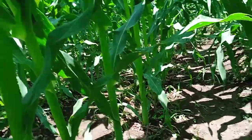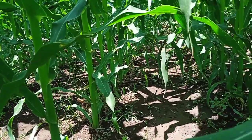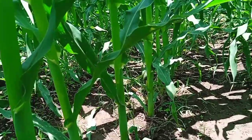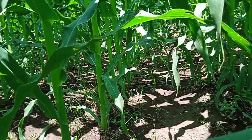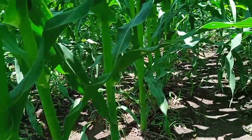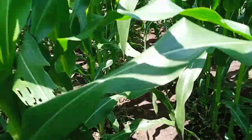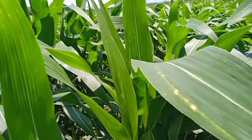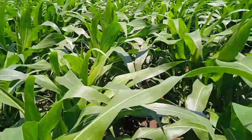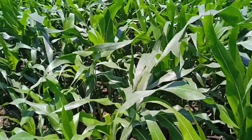Mungkin sampai disini dulu teman-teman, update jagung jenis varietas NK Perkasa. Mudah-mudahan bisa bermanfaat. Wassalamualaikum warahmatullahi wabarakatuh.